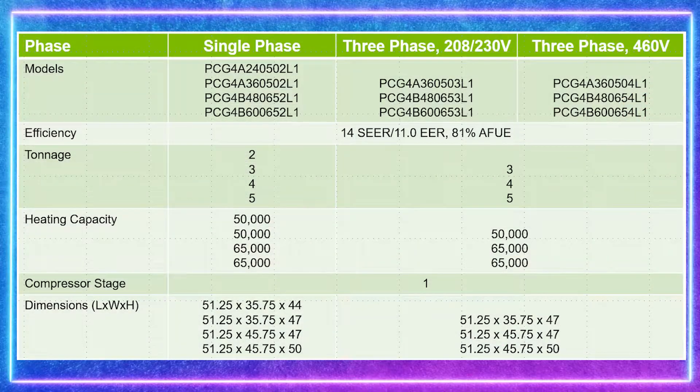Units are available in both single and three-phase power in two, three, four, and five ton capacities with heating capabilities from 50 to 65,000 BTUs.